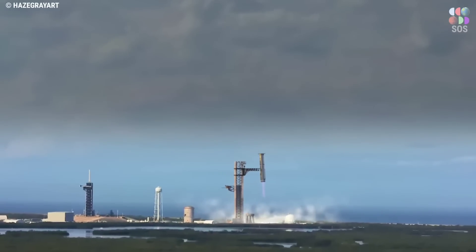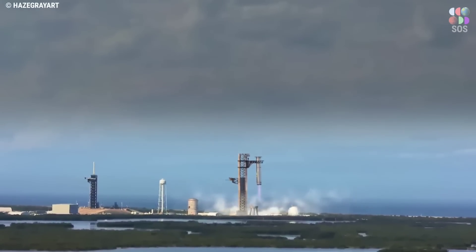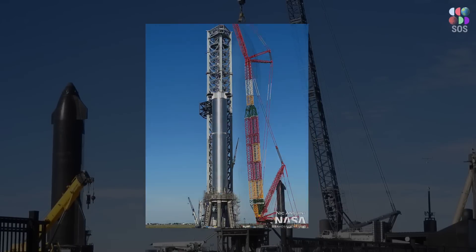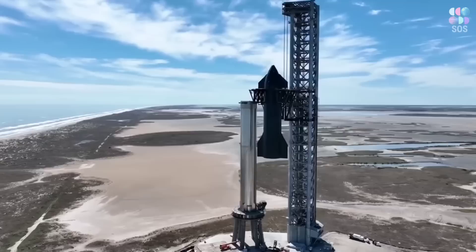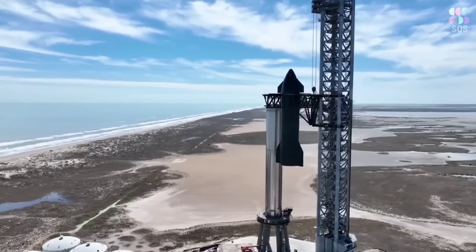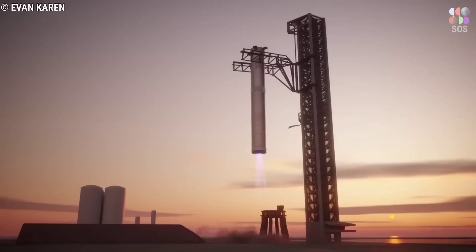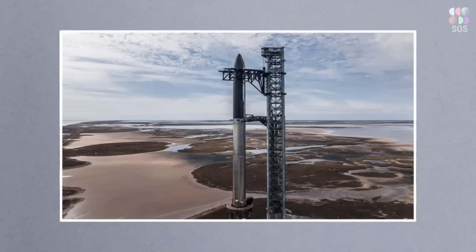While Musk claims that the ultimate goal is to use those arms to catch Starships and other heavy objects in midair, their current purpose is to replace a tall and unwieldy crane that would otherwise be required to lift either stage. The arms are a complex solution, but they allow SpaceX to remotely lift, install, and remove Starship stages, as well as insulate those processes from wind conditions that cranes are sensitive to.